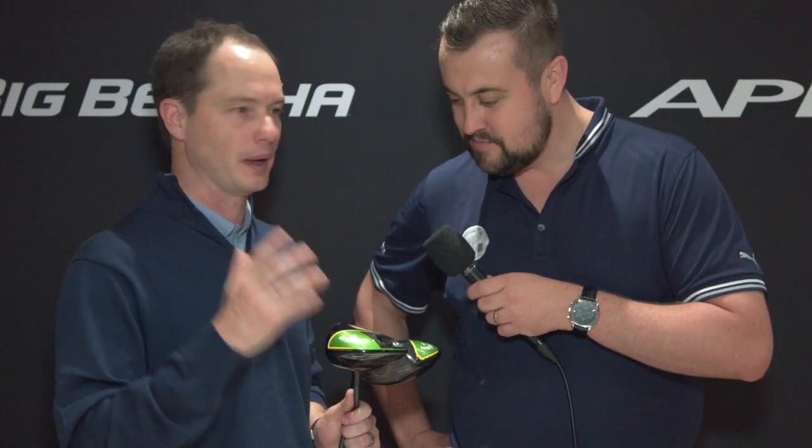Tour validation is always important. What's the feedback been like? First week out, Xander Schauffele won with it at the Tournament of Champions — that's the best validation you can get. The tour players are absolutely loving it because it's something they haven't seen before. They get fit all the time, so these guys are dialed in, and then when they see this Flash Face and they're picking up three, four, five miles an hour — Sergio Garcia picking up 10 yards of carry — it's absolutely incredible. Our tour conversion has been the best we've ever had in a Callaway driver.